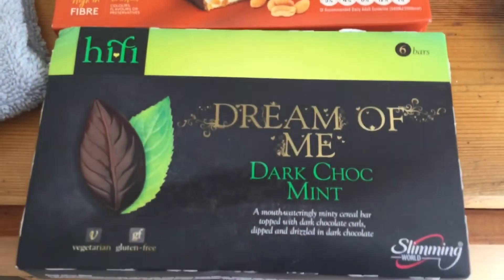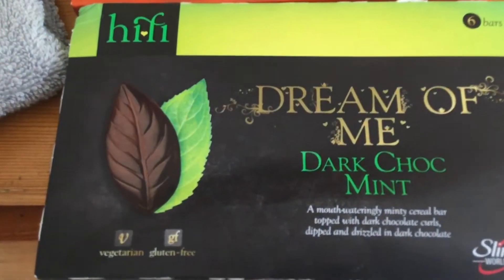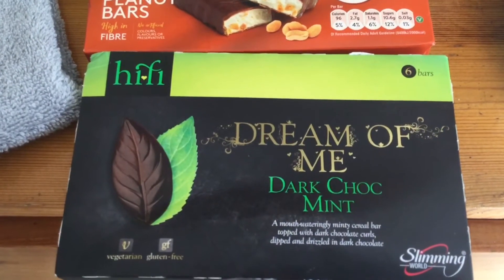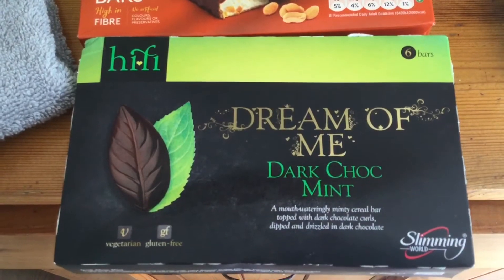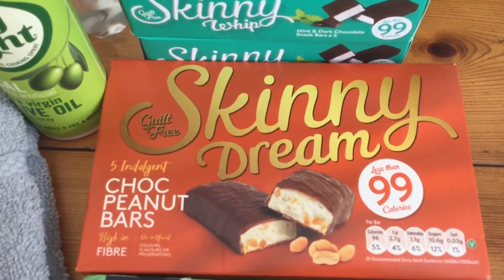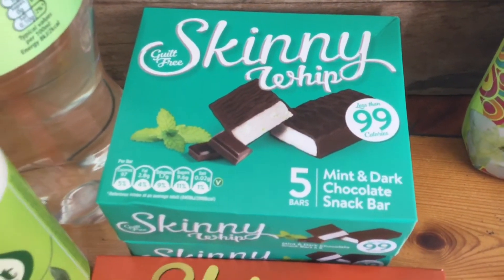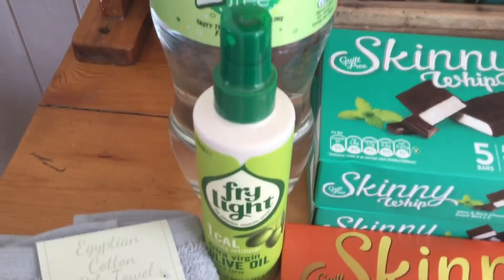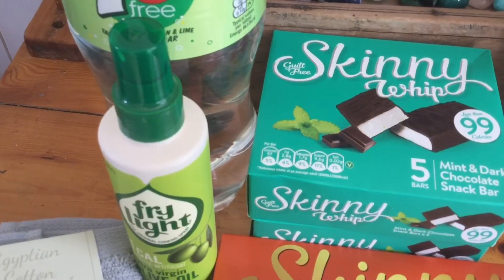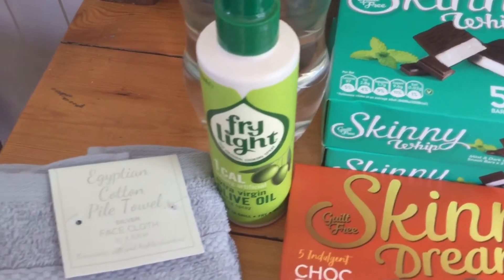I've got some Hi-Fi bars — Dream of Me Dark Choc Mint. There are six bars and these are gluten-free now; they didn't used to be, so that's really good. But it doesn't say on the box how many Syns or Healthy Extra they are, so if anybody knows, please let me know. I've also got some Skinny Dream Choc Peanut Bars and some Skinny Mint Dark Chocolate and Mint, which I really like. Some Fry Light, which I was running out of, and some 7-Up Free. I don't very often drink fizzy, but I'm going to my dad's and thought I'd take it and have it in the evenings, maybe instead of cider.